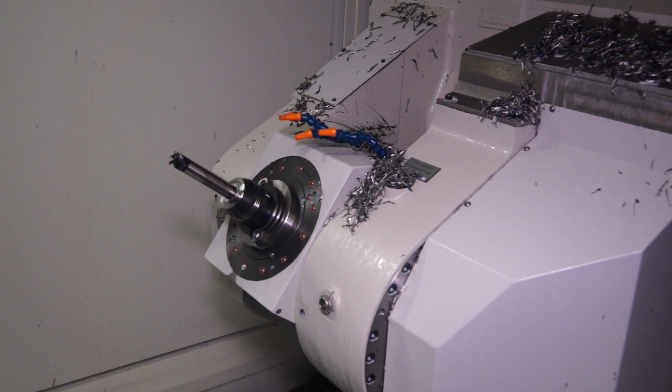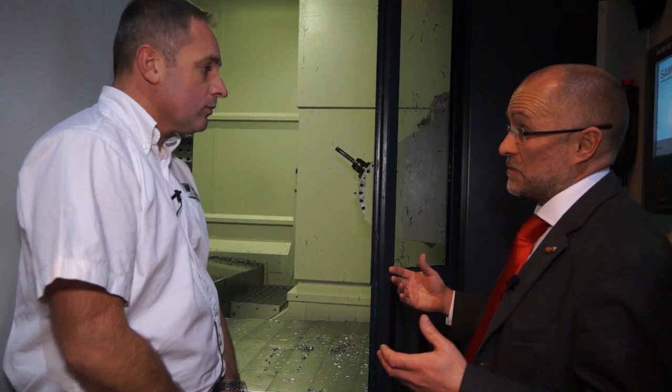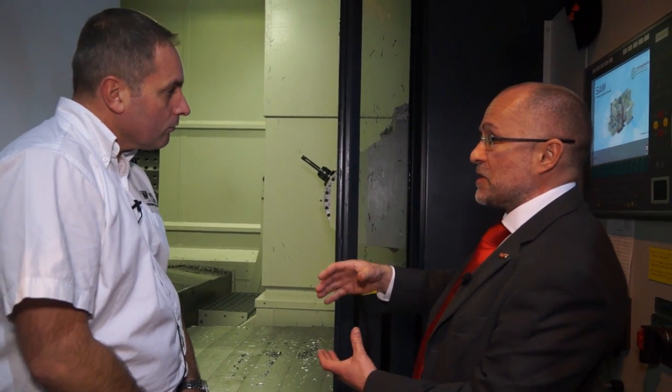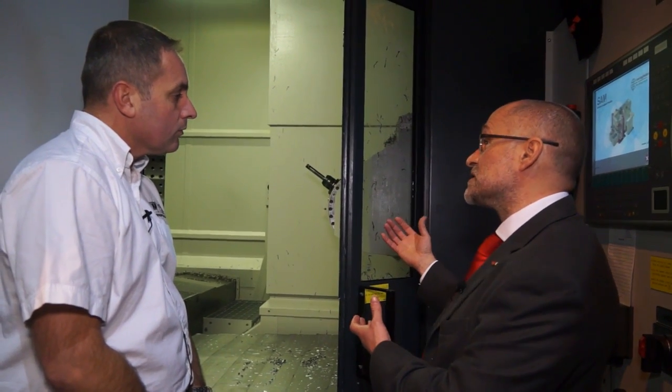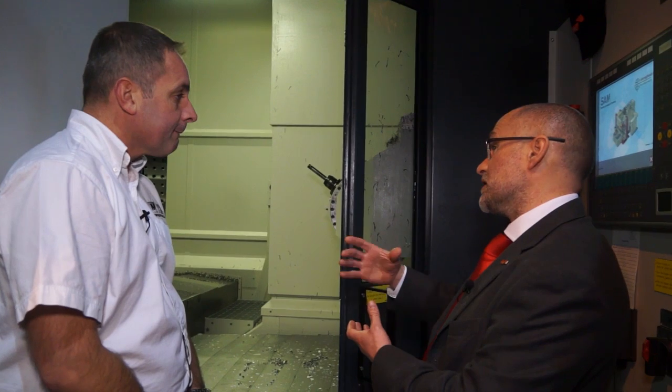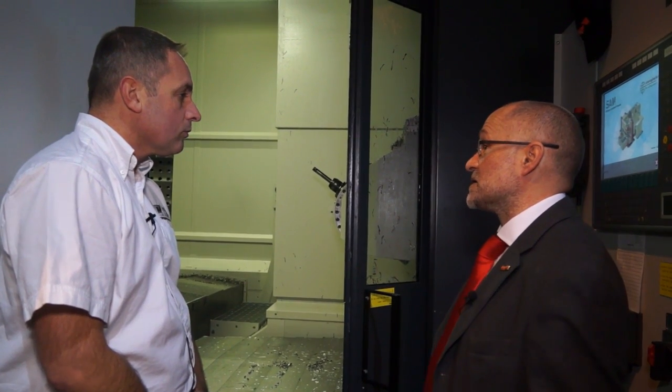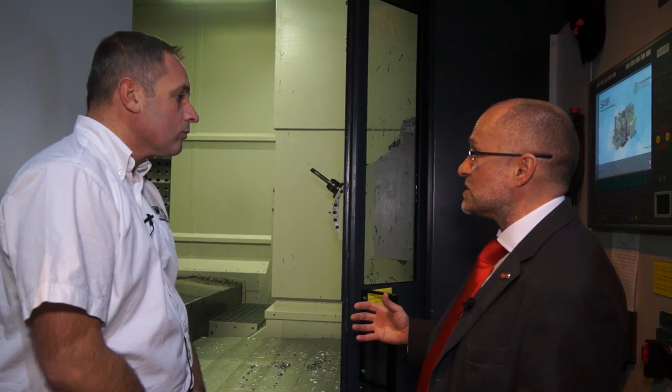You can see that this machine's got a nodding head, an A-axis head — very, very rigid, strong head. It's designed predominantly for cutting materials like titanium. So we can drive large face mills, large porcupines, 80mm for example. On this machine it'll take a 100mm deep cut by 35mm, 760 cubic centimetres a minute — big heavy duty cuts.